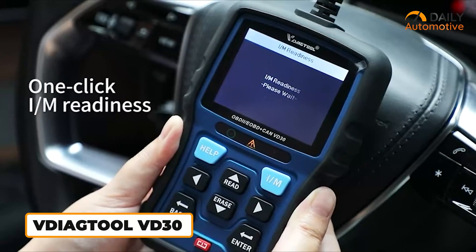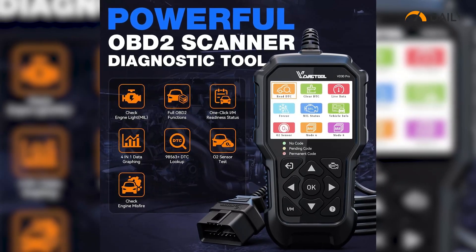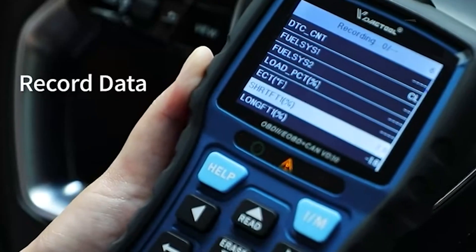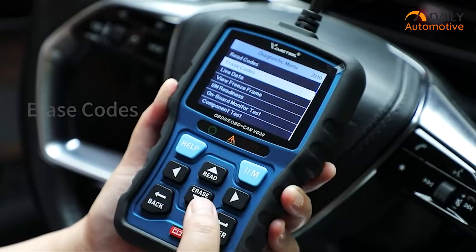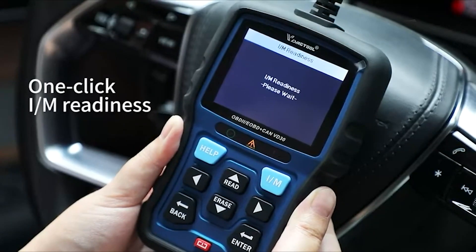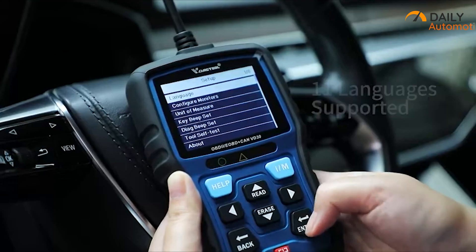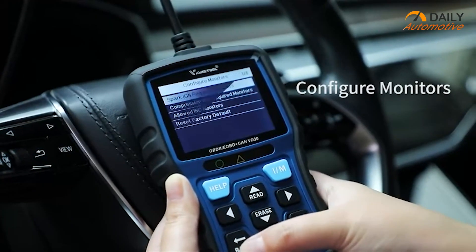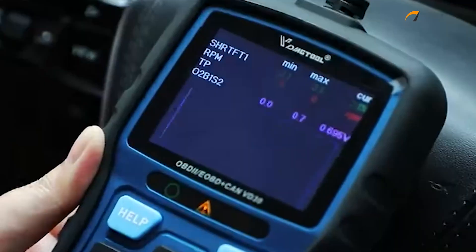Next, we've got the V-DiagTool VD30 — a budget-friendly option with some useful features. It does all the basic 10 OBD2 tests, plus extras like voltage checks, live data graphs, and advanced Mode 6 diagnostics that can catch problems before your check engine light comes on. It has a giant built-in code library — over 42,000 trouble codes — with simple explanations on its 2.8-inch screen. It also has a one-click button for emissions readiness, and you can record and replay data to spot issues. It supports lots of languages, gets free updates via USB, and has a tough build for daily use, though it mainly focuses on engine stuff rather than full system scans.